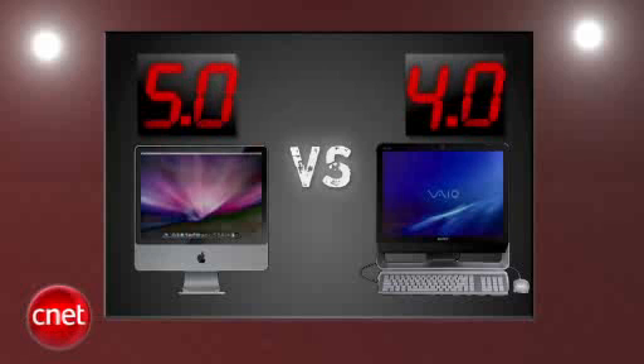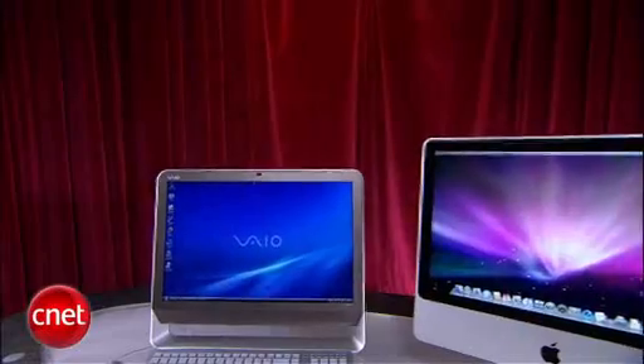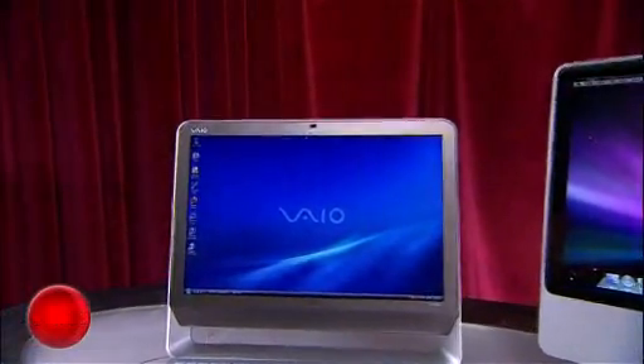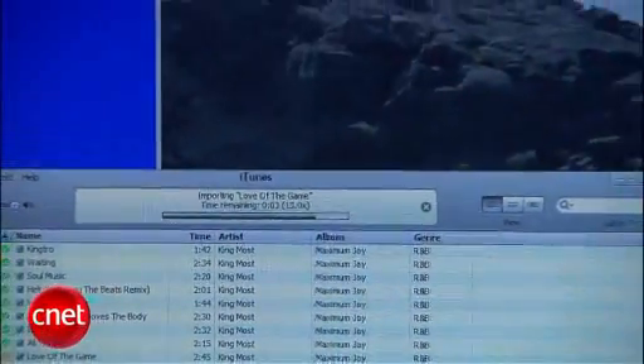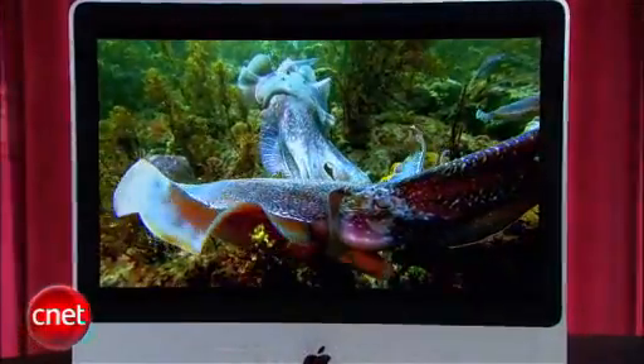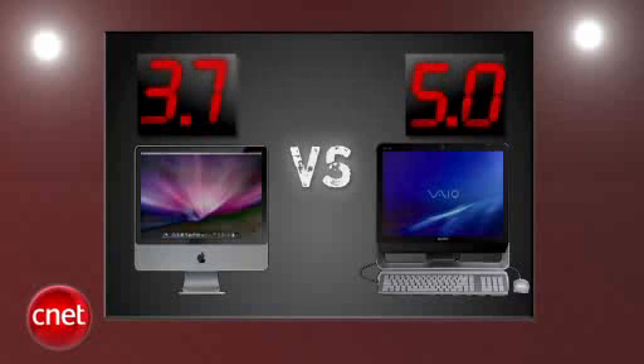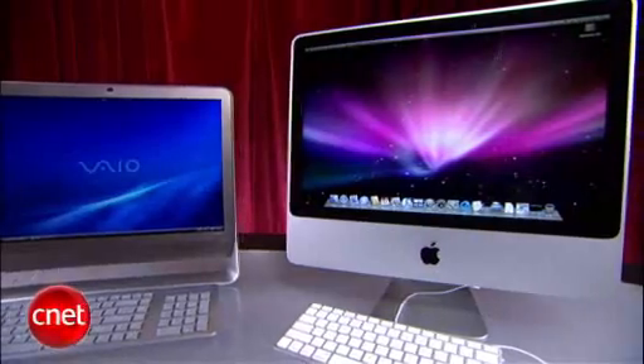After four rounds Apple has really taken control, leading by a full point. The final round is value. The VAIO can be found for under a thousand dollars online, does everything you'd expect, and comes with a Blu-ray drive for home entertainment. Apple's iMac pricing stays firm at $1,200 wherever you look, and all-in-one newcomers are bringing even larger screens at comparable prices these days. Sony takes the final round with a five and Apple gets a 3.7.